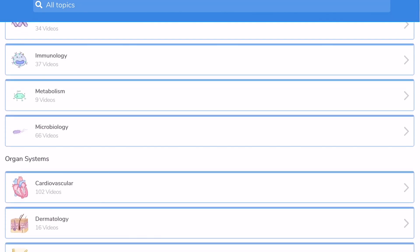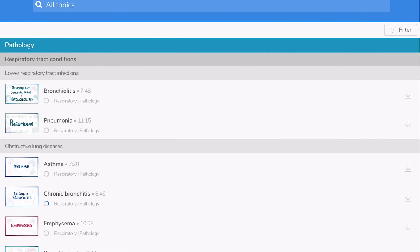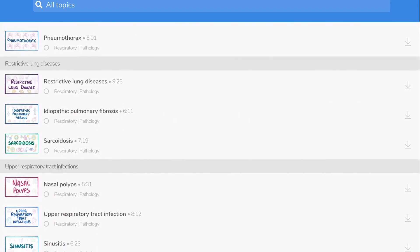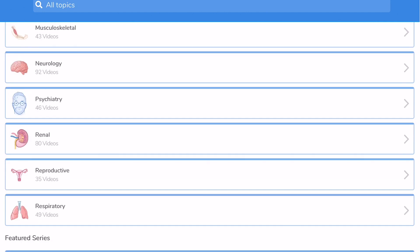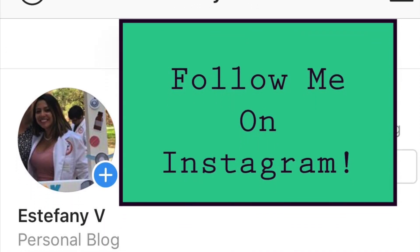Overall, I really recommend Osmosis for PA school, specifically if you are a visual person. Alright guys, as always, if you like my videos feel free to comment below, give them a thumbs up. If you have any comments or feedback, make sure you comment below. Talk to you guys later — bye!